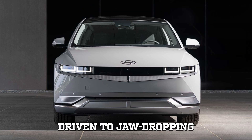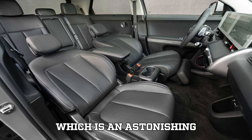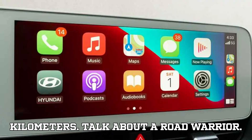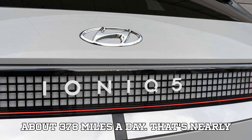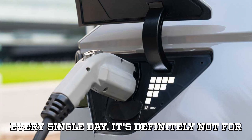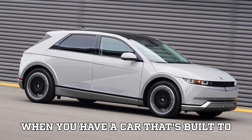It's been driven a jaw-dropping 413,992 miles — an astonishing 666,255 kilometers. On average, this car's owner was driving about 378 miles a day, nearly 400 miles a day. Imagine doing that every single day. It's definitely not for the faint-hearted, but that's the reality when you have a car built to handle such heavy use.